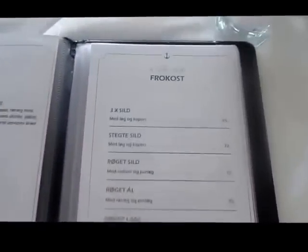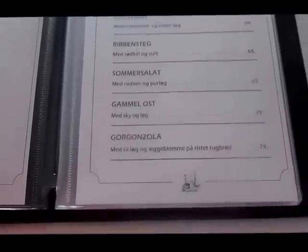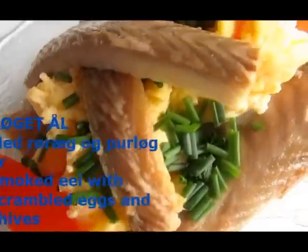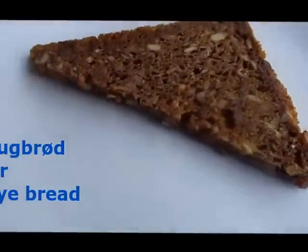So this is the shrimp. And I am going to have smoked eel. So here we have smoked eel with egg, tomatoes, and chopped chives, and then we have it with a side of rugbrød.